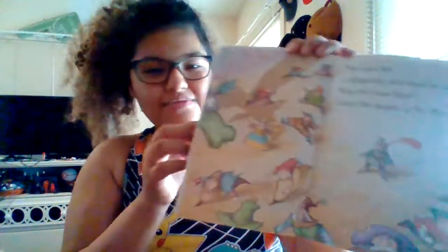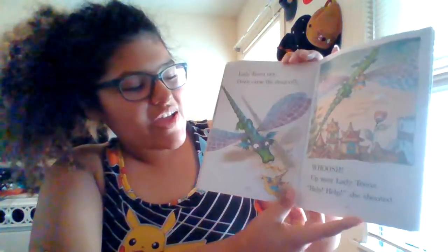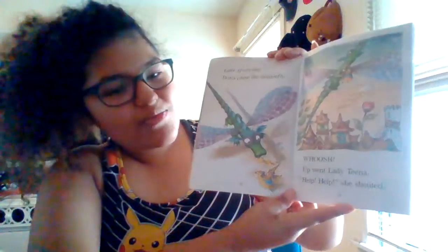So they're getting scared of the dragonfly. You can see he's coming out on the side right there. He's coming. I wonder what he's going to do. Lady Tina ran. Down came the dragonfly. Whoosh! Up went Lady Tina. 'Help! Help!' she shouted.